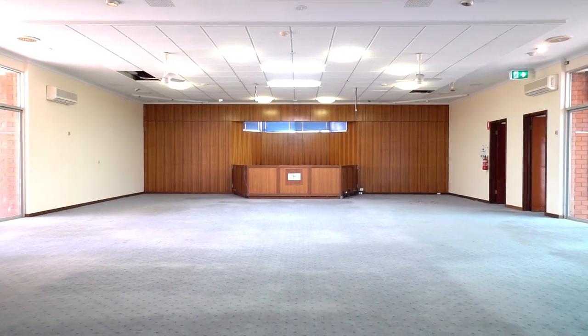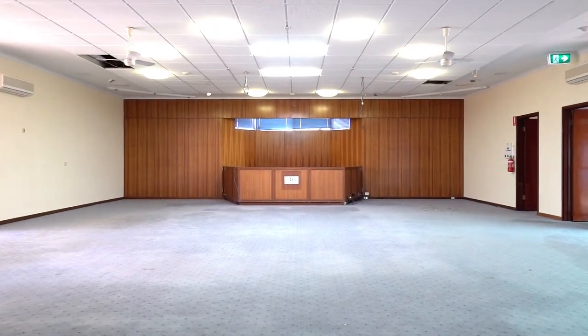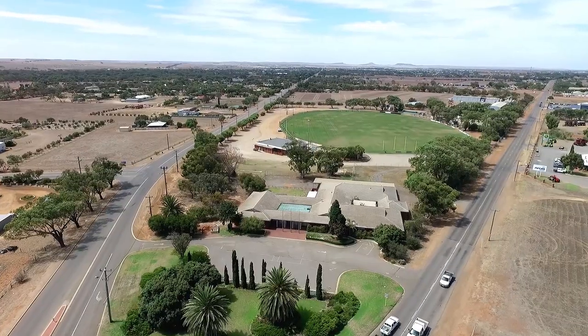You can choose to renovate, move your business in and lease offices out, or redevelop the site and create your own facility.